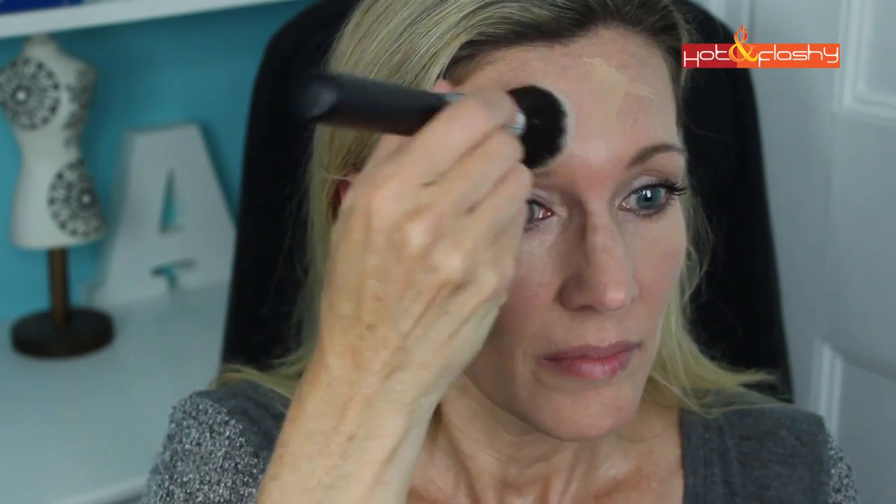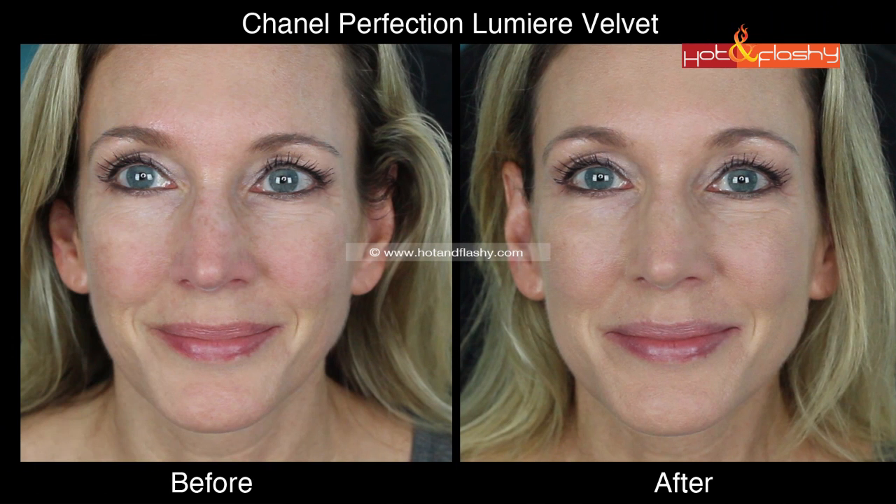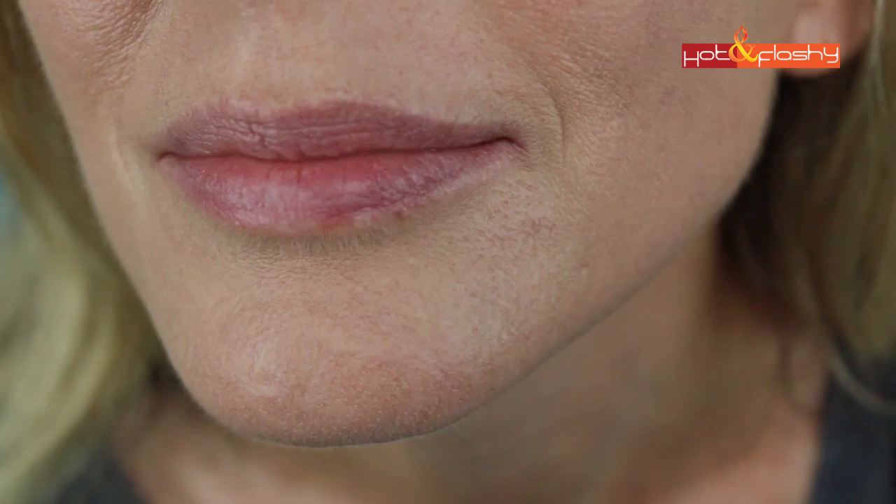On day two I tried it with a mattifying primer — the Becca Ever-Matte Poreless Priming Protector — and a kabuki brush. With a primer between your skin and the foundation, it just doesn't work as well. If you're married to your primer and setting powder, you will not be happy with this foundation. Other primers prevent it from sinking into the skin and looking natural. The brush application turned a terrific foundation into a not-so-great one, so I didn't even wear it all day.